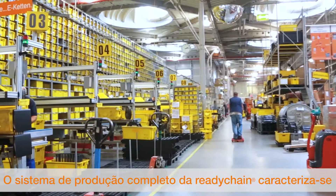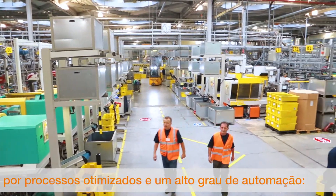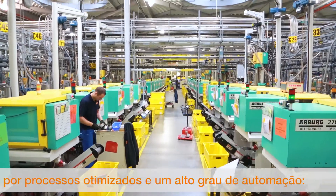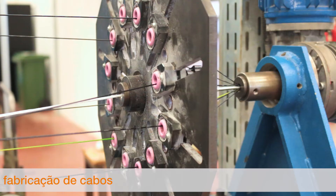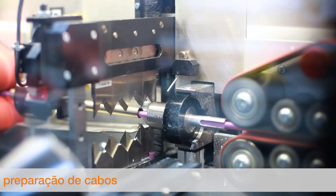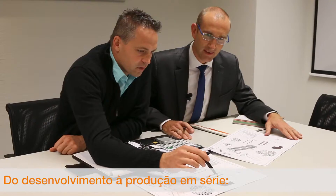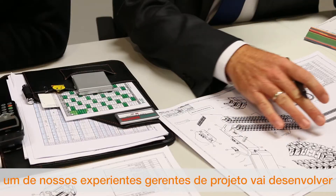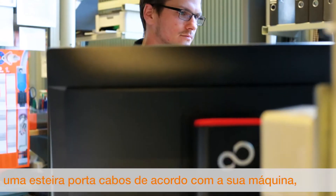The entire production of our ReadyChain systems is characterized by lean processes and a high degree of automation — in the case of chain injection molding and pre-assembly, in cable manufacture, as well as cable preparation. From prototyping to series production, our project engineers will design an E-Chain system that is matched to your machine with centimeter accuracy.